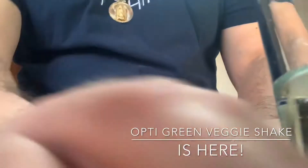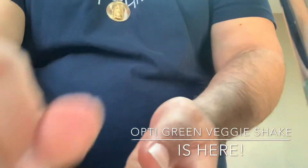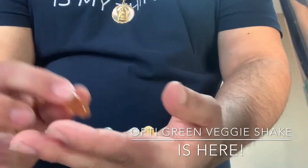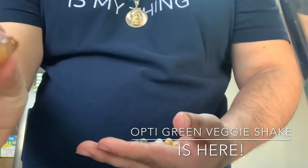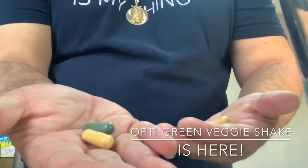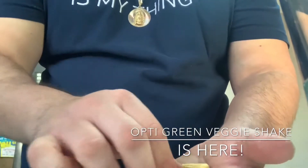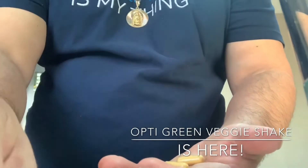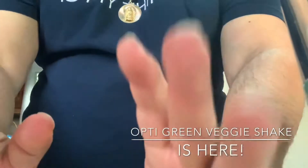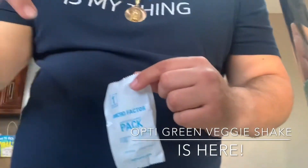Micro Factor helps with your immune system and anything that you're missing, but remember this is just to replace what you lack. These are the capsules — this is omega-3s. You can see for yourself. I have to take all these different ones. They're called Micro Factors. I'll put the link below — click on it if you want to order.